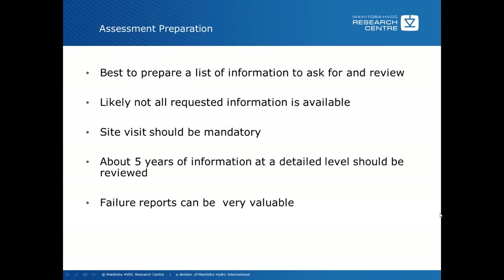Sometimes part of the assessment is actually to generate the information you need to do the review, which can be a fairly time-consuming process. If you have the documentation at the beginning, this process is a lot less onerous. Failure reports kept in the system, if available, can be very valuable, especially with high-cost items such as transformers and thyristor valves. They can give you a lot of information about possible design deficiencies and the actual condition of the equipment, especially if oil paper analysis from the transformers is available.